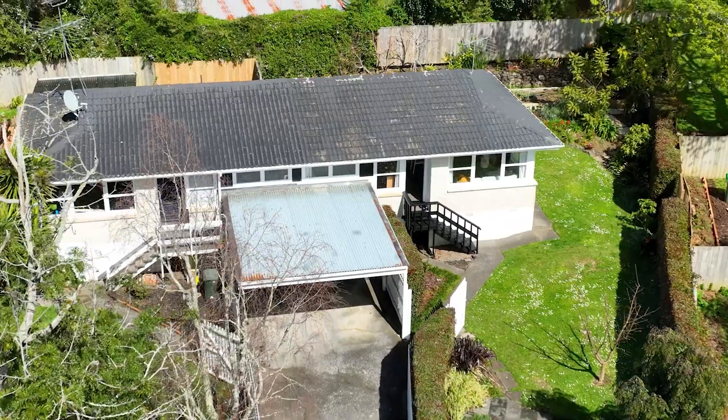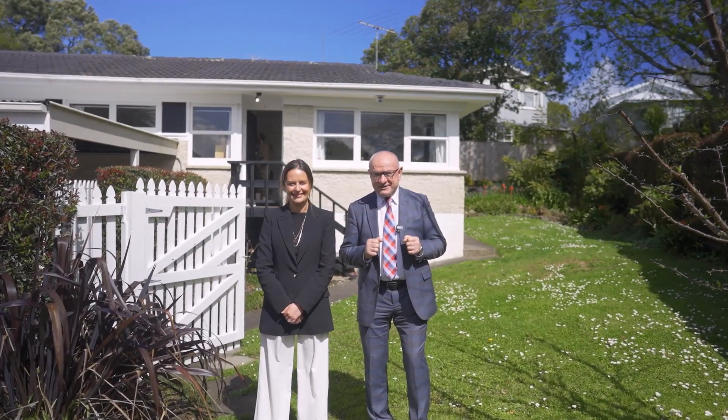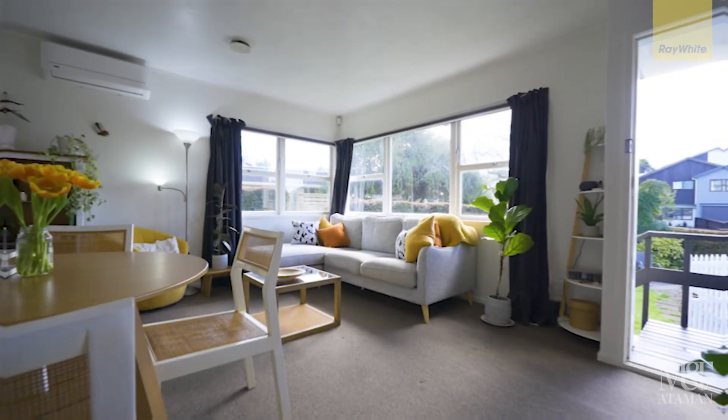Ladies and gentlemen, welcome home to 2/8 Anson Place, St. John's. Positioned in a quiet cul-de-sac, elevated, sunny, cozy — it just feels homely.